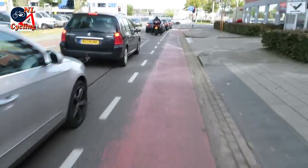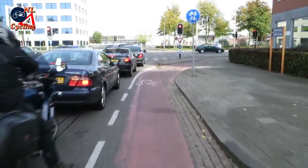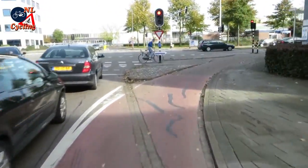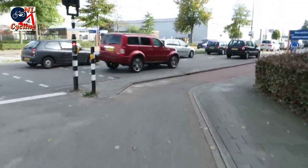Sometimes you go from a street with an on-street cycle lane to a road with a protected cycle track. These transitions also take place before the junction, which means we can bypass the traffic light for our right turn.